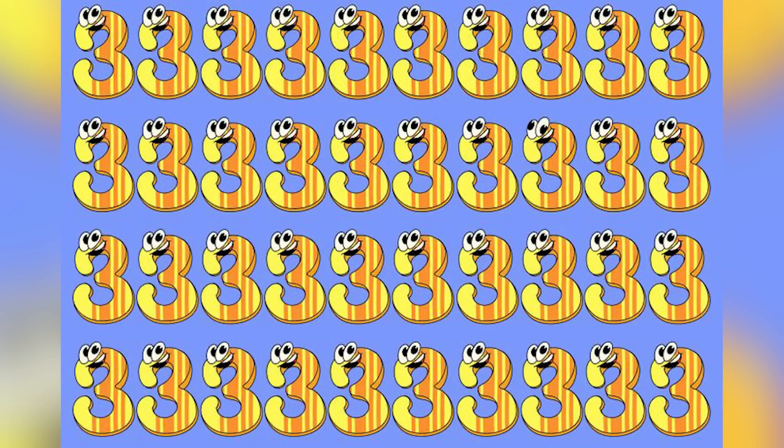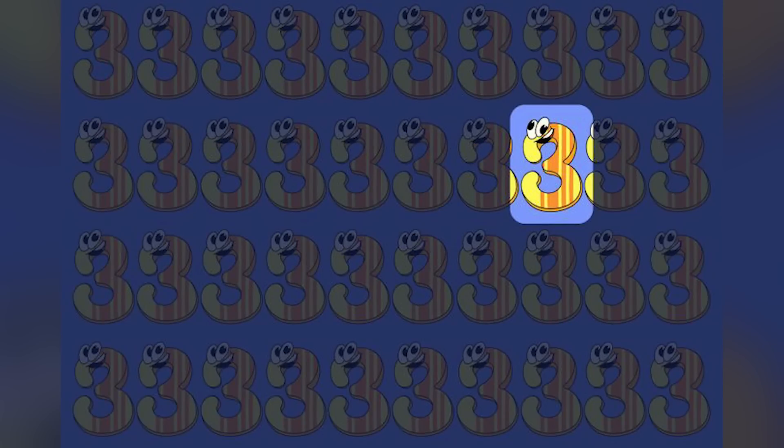The odd one out is actually this one right here, and the reason it's the odd one out is because the eye is different from the rest of them. I honestly was struggling to figure this out even when I knew which one was the odd one out — that's how hard this was.